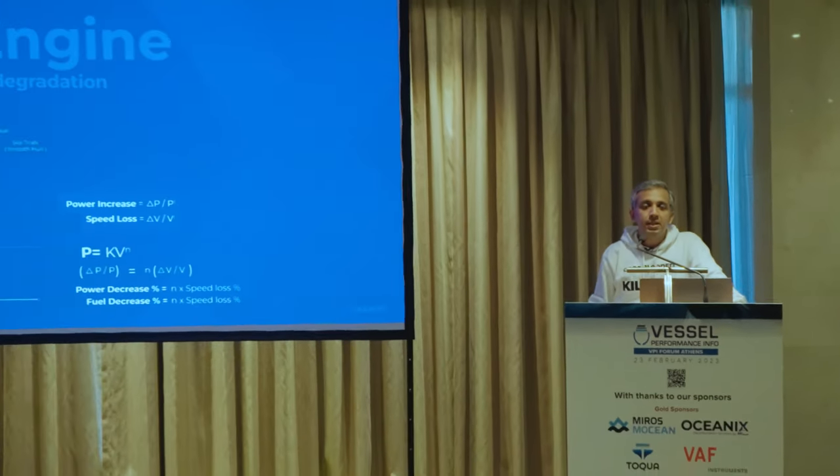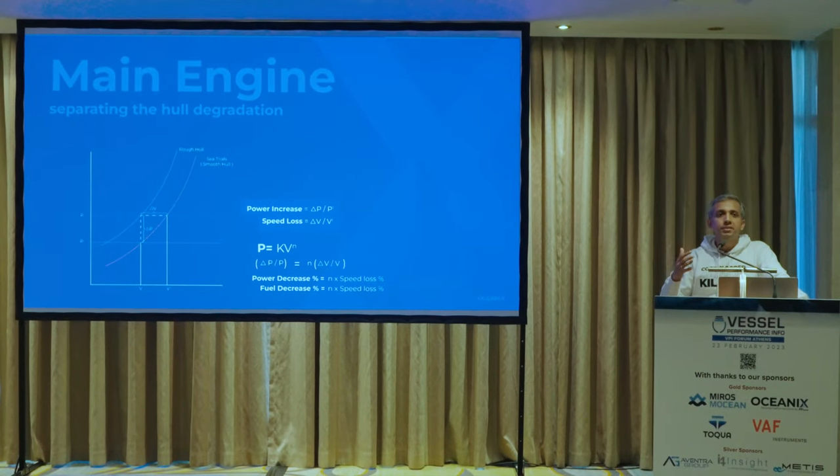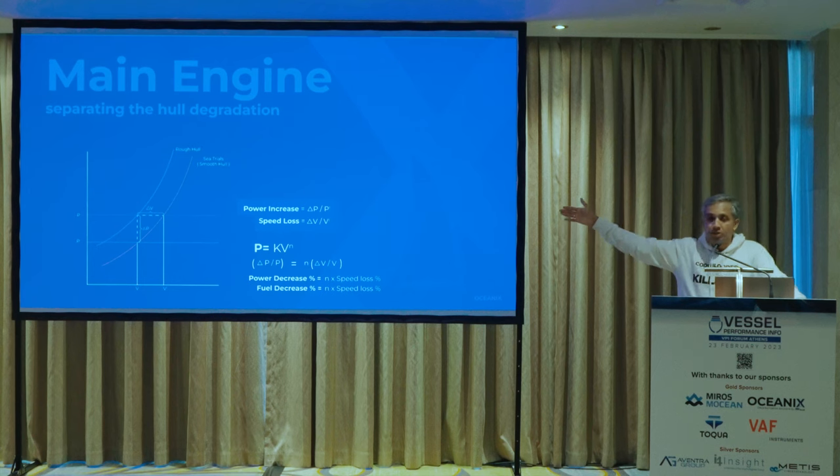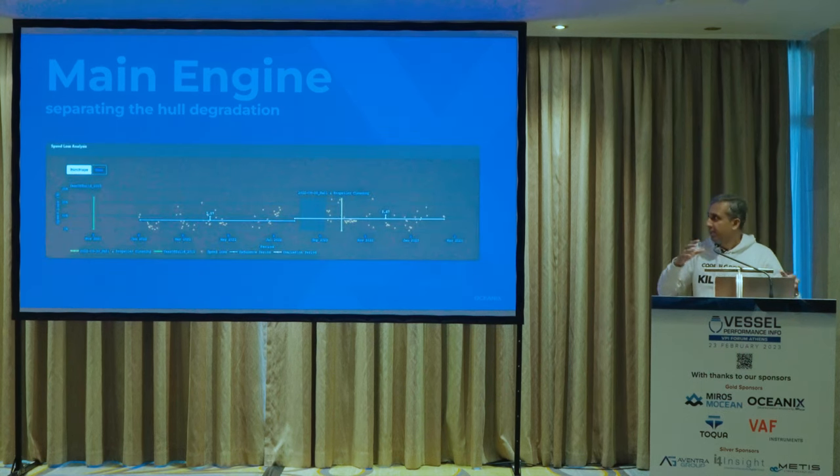The same approach applies to hull and propeller fouling. We already know ISO 19030 and how it helps understand speed loss and the change in performance. You start from there but then have to go beyond ISO to find out what is the change in fuel due to that. You want to translate the change in speed into a change in power, and then a change in fuel, so you can find the difference in fuel due to degradation.